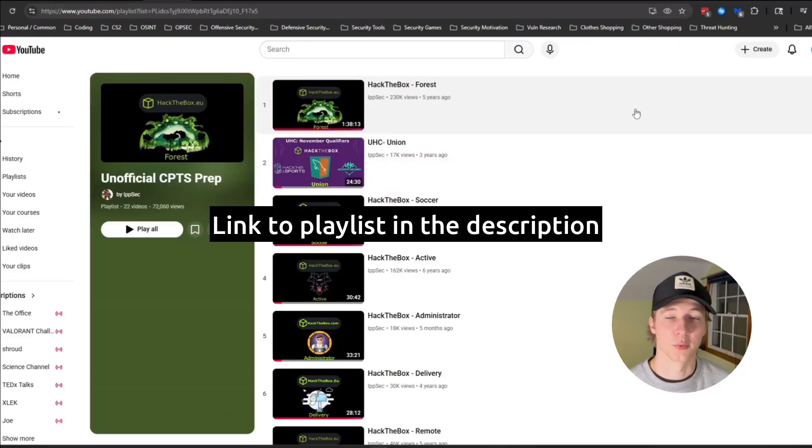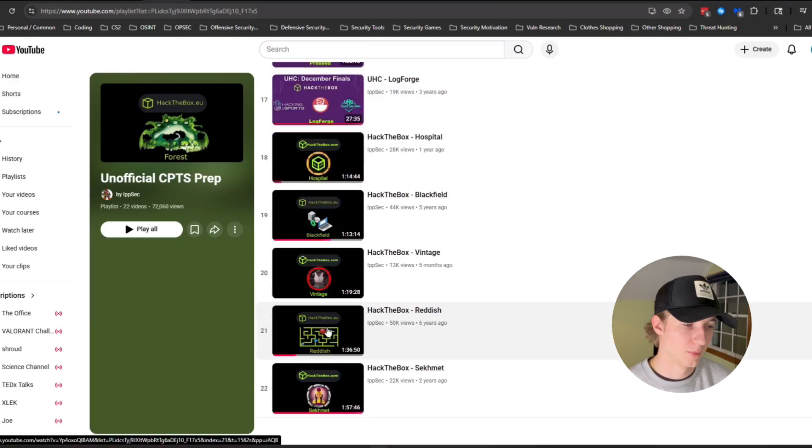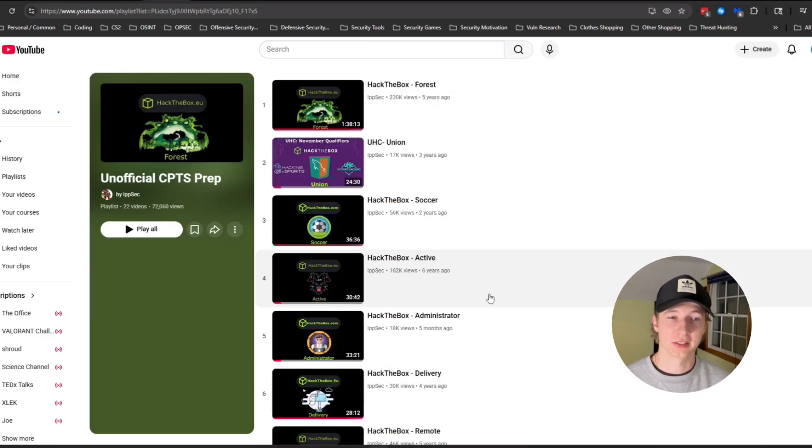This is a playlist of 22 Hack the Box CTFs that the Hack the Box user, employee, and YouTuber recommends for preparing for the Hack the Box CPTS exam. I've just recently completed all 22 of these boxes, with a small caveat that the final two boxes are insane machines and I would never have been able to solve those by myself. So for those last two boxes, I just watched how IPSEC did it and took any notes that I thought were going to help me on the exam. But all the other boxes I at least tried myself, and I do highly recommend doing these boxes if you lack that hands-on practice.